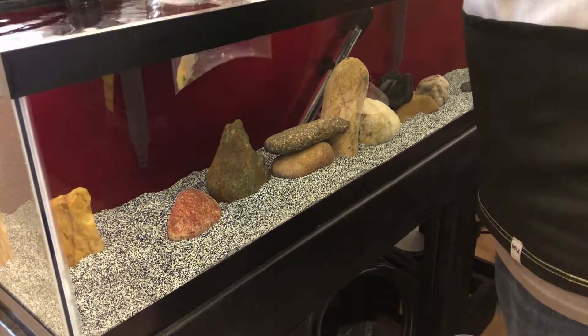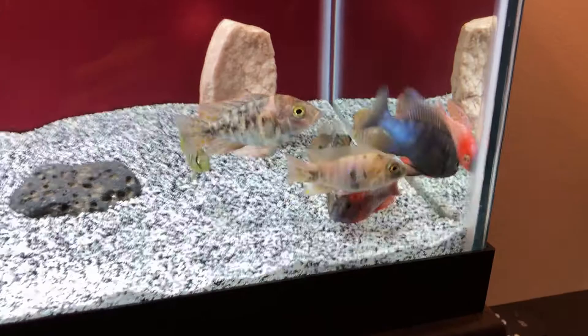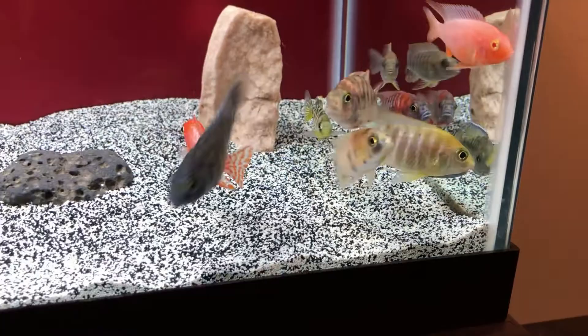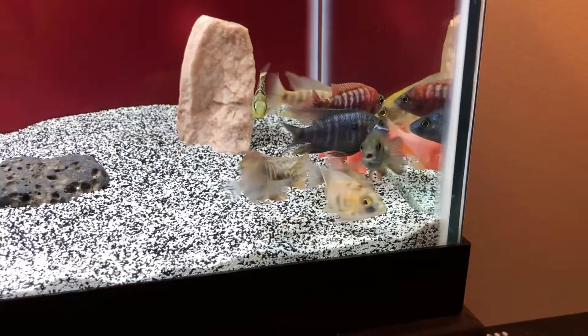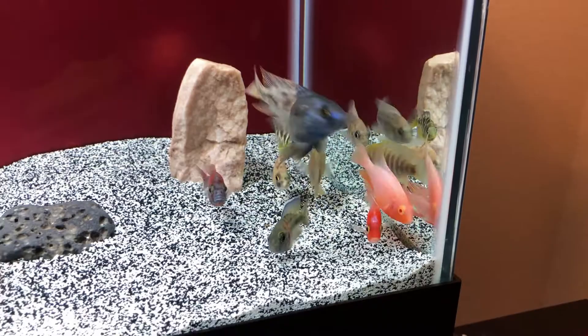There they are guys — look at these guys! They're all hiding in the corner. But man, some of these have some really pretty colors. There's a whole other tank over here. Like that one in the back there. I don't know the names of any of these because PetSmart just labels them as assorted peacocks.